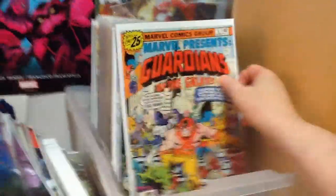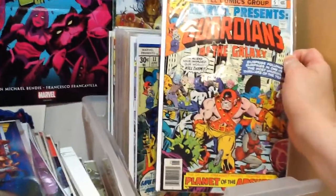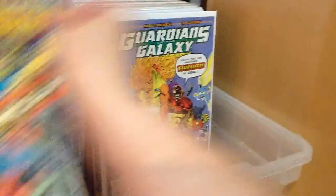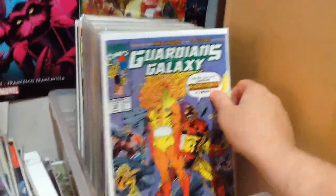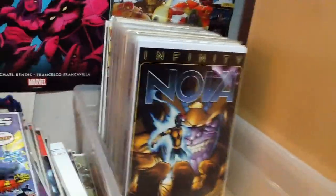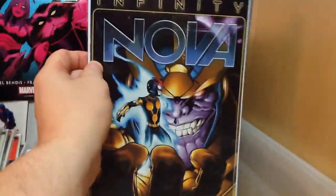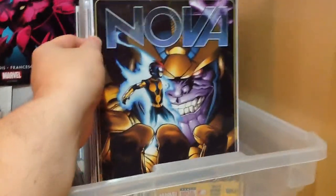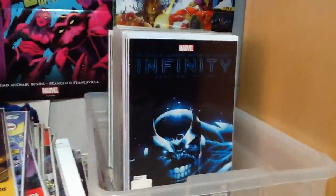Some issues from the first team of Guardians of the Galaxy — number five and number 11 from Marvel Presents, and one issue from the 90s Guardians of the Galaxy, number 12. Then a current issue of Nova — I haven't really been reading that run, I think this is the only issue I have — tied into the Infinity Storyline, which I haven't really enjoyed very much.